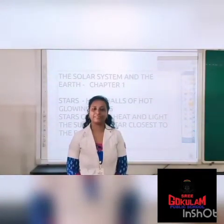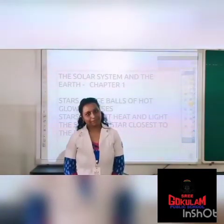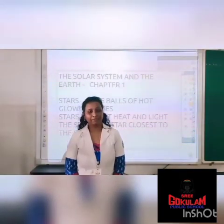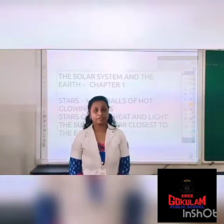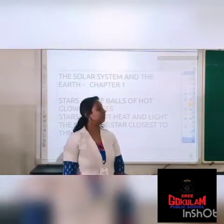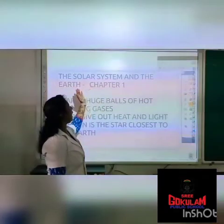Welcome to a new social teacher. How are you children? Hope you are fine. Let's look at the first chapter in social. The first chapter is the solar system and the Earth.